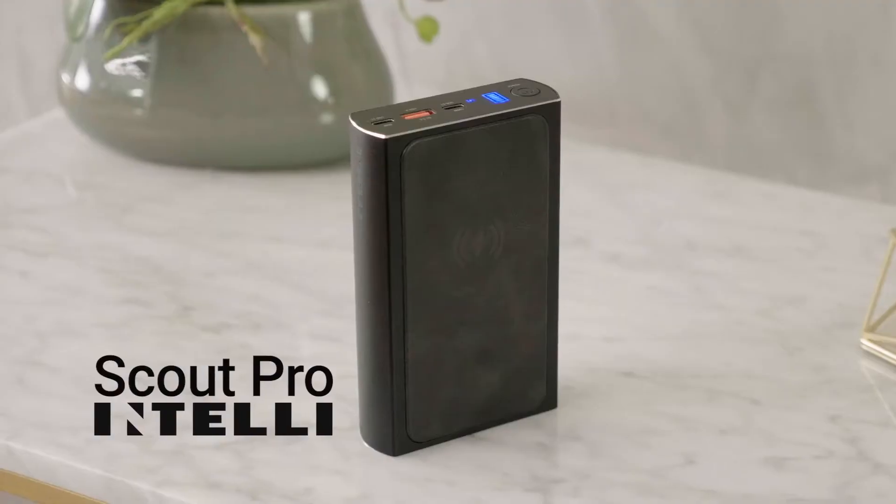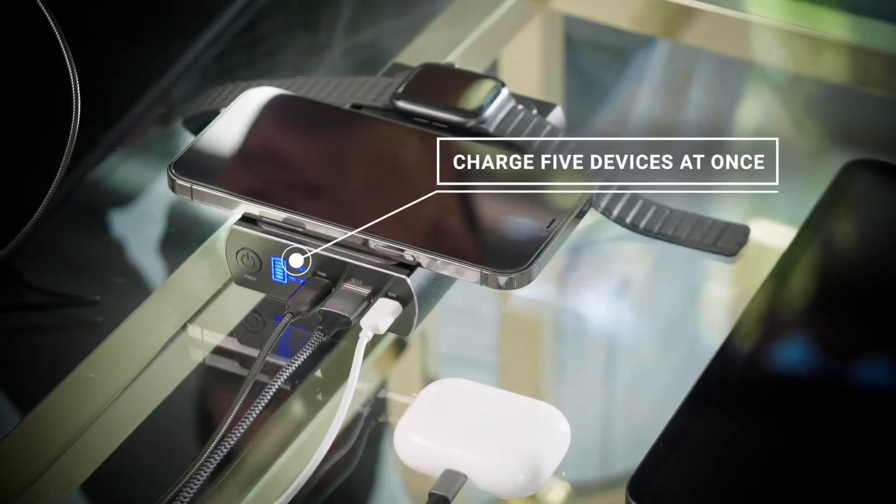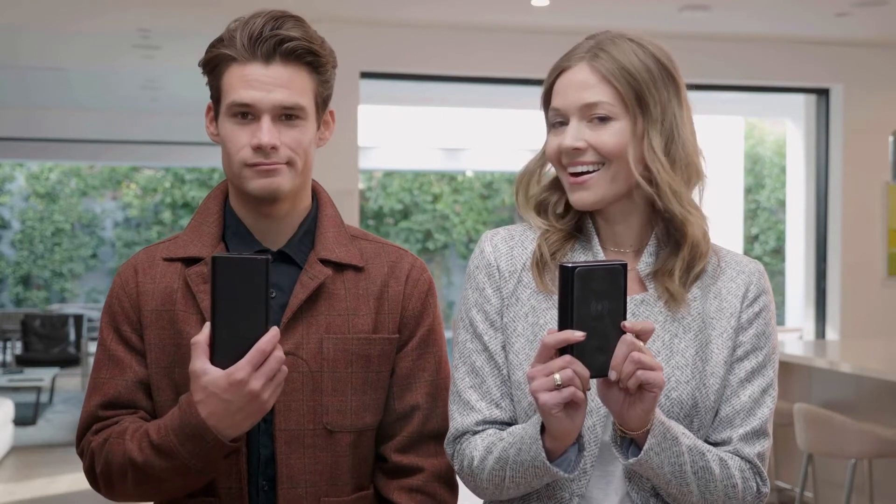Introducing Scout Pro by Intelli, the first portable power bank with enough power to charge up to five devices at once, keeping you productive no matter what you're working on and no matter where you are. We like to say if it's not Scout Pro, it's just a brick. Here's why.